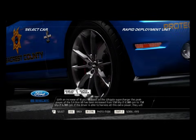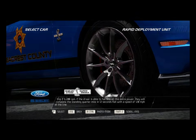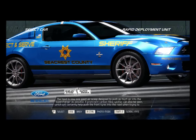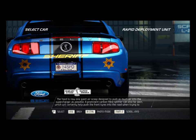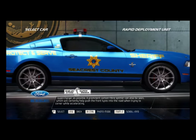If the driver is able to harness all this extra power, they will complete the standing quarter mile in 12 seconds flat, with a speed of 120 mph at the line. The hood is now one giant air scoop designed to push as much air into the Supercharger as possible. A prominent carbon fiber splitter will certainly help push the front tires into the road when cornering while accelerating.